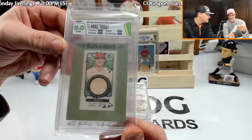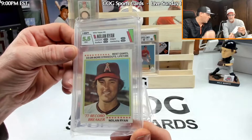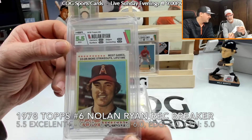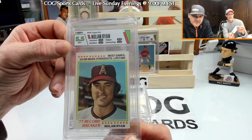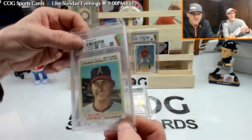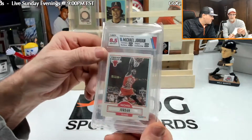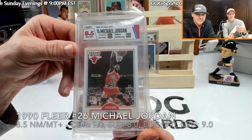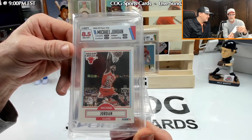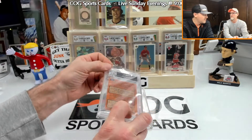There's probably a scratch or fingerprint on the Trout surface. Here's the Ryan — oh, 5.5. They were hard on that one. Centering got a 5.5, five on edges, six on surface, and 6.5 on corners. Next, the Jordan '90-'91 Fleer got 9 on corners, 8 on surface, 9 on edges, and 9 on centering. Good card — that label looks good.